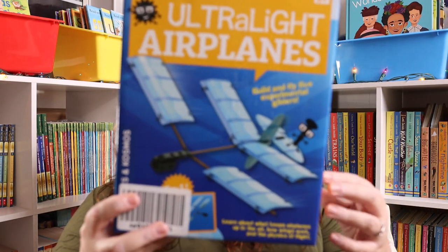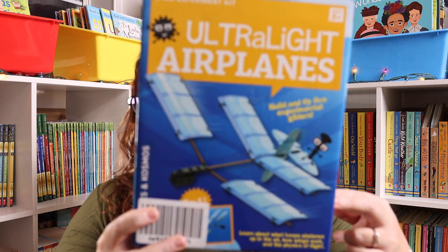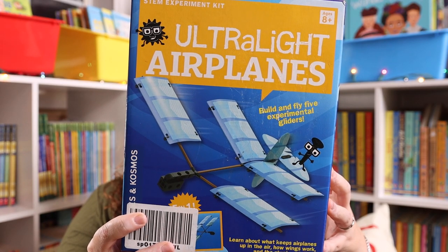So when I saw these ultra light airplanes, I thought they would really enjoy this kit. It's going to enable them to build and fly five different glider models.